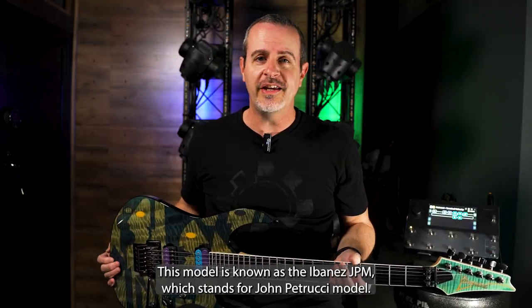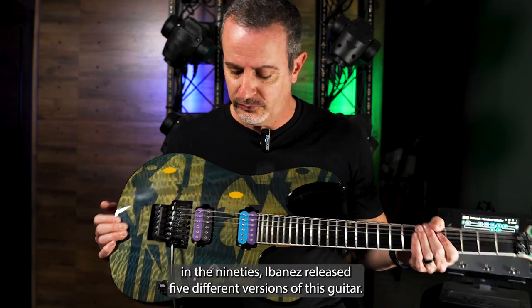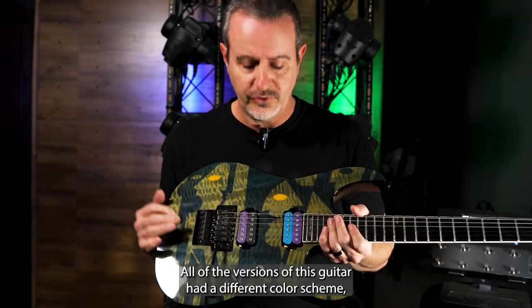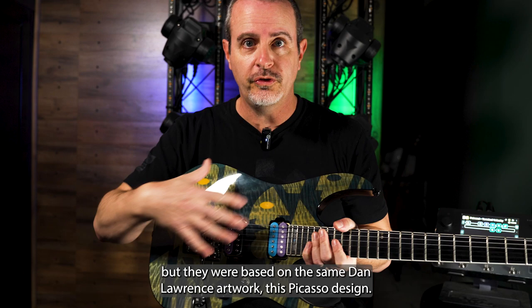This model is known as the Ibanez JPM, which stands for John Petrucci model. When John Petrucci was with Ibanez in the 90s, Ibanez released five different versions of this guitar — this is his signature model. All of the versions had a different color scheme, but they were based on the same Dan Lawrence artwork, this Picasso design.